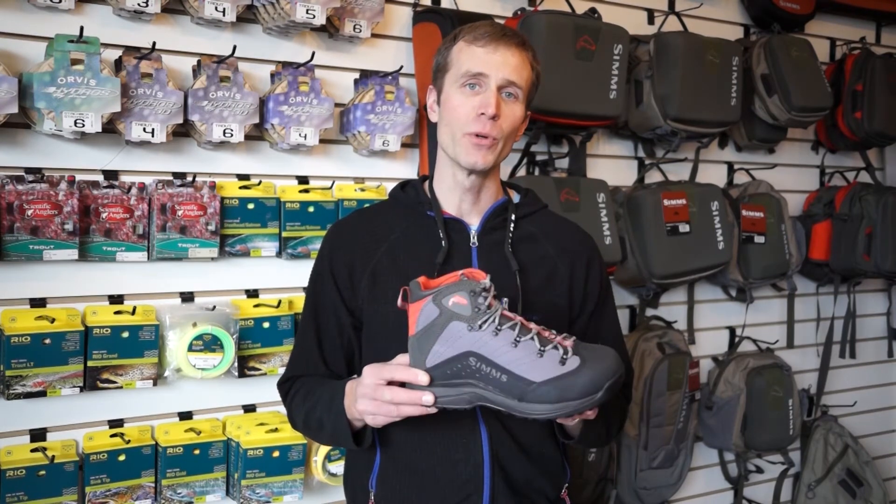Hi, my name is George from the TCO Fly Shop. Today I want to talk to you about a boot I'm particularly excited about — a lightweight boot that Sims came out with just this year called the Vapor Boot, which retails for $169.95.